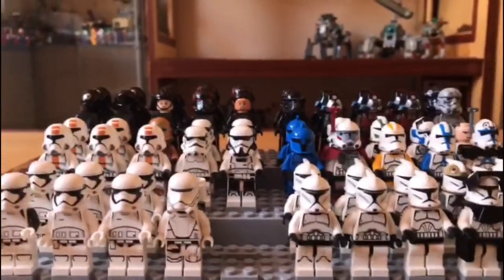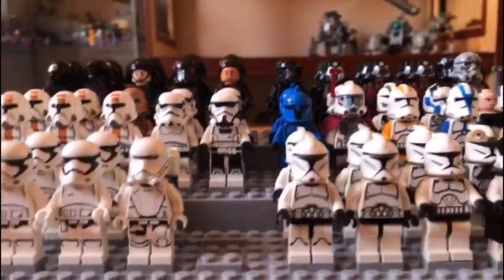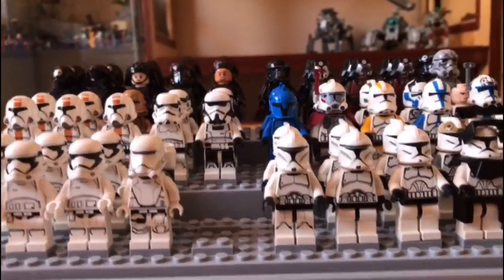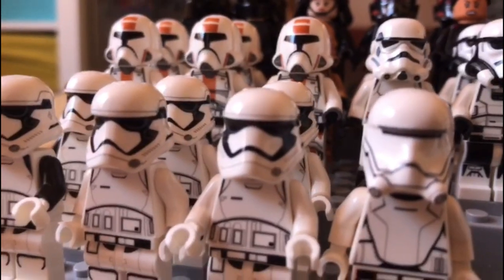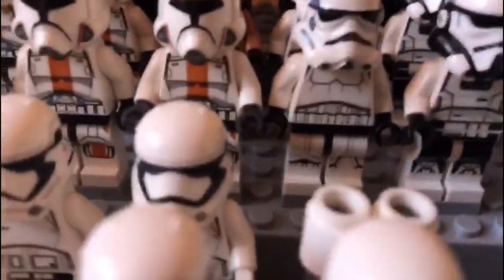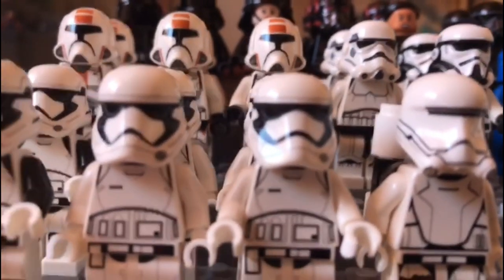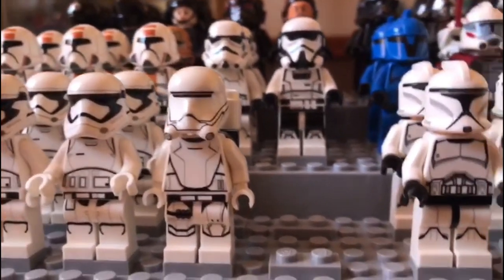Honestly this actually looks much cooler than the named characters section — just look at how uniform all the clones look together. This is basically every single clone trooper, Imperial stormtrooper, Old Republic trooper, and First Order trooper I own. Starting in the front we have two Executioner Troopers from that battle pack, and four First Order Stormtroopers in two slightly different versions — one has a thinner vertical line on the helmet and the other has a more horizontal line. Over here is my one and only Snowtrooper from a 2017/2018 battle pack.